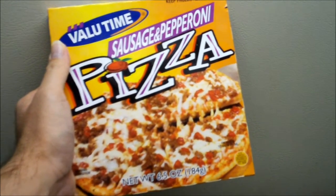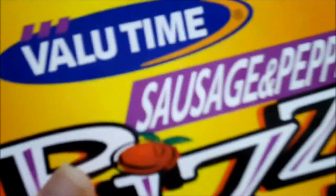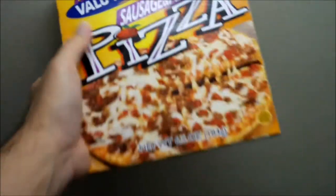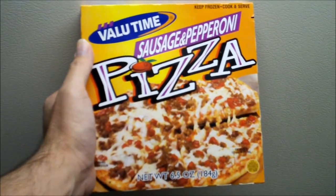They do offer multiple varieties in your store. But this is a value type of what they sell at the local Giant Eagle that I shop and buy stuff from.